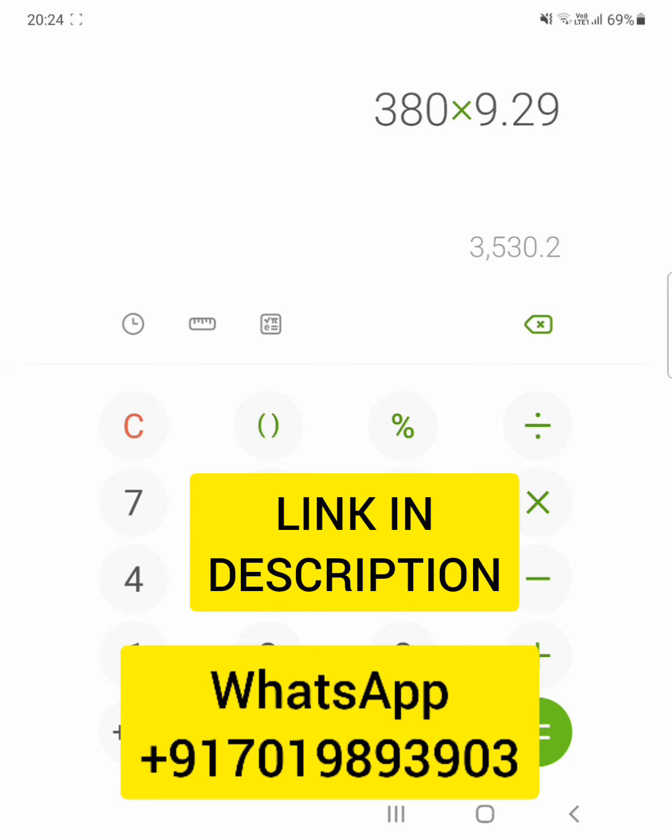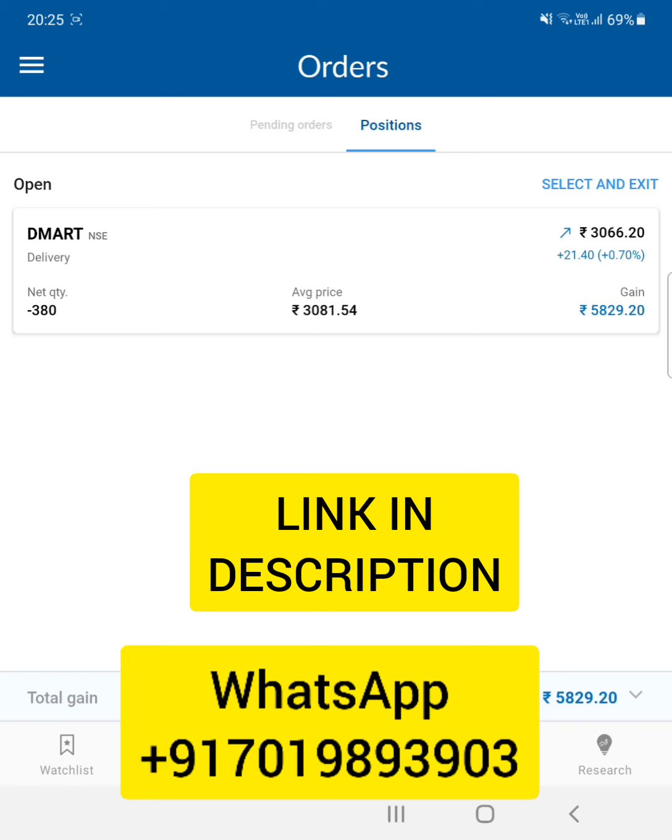If you want to learn these trading techniques, you can join my course — message me on the WhatsApp number displayed on screen. You can also open a free Angel Broking trading account using the link in the description below, where you'll get benefits like four times margin for delivery trades.